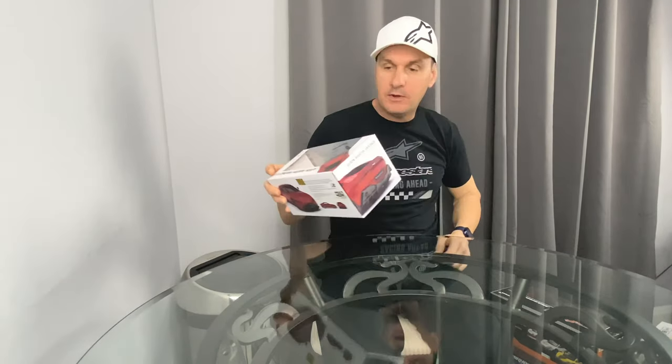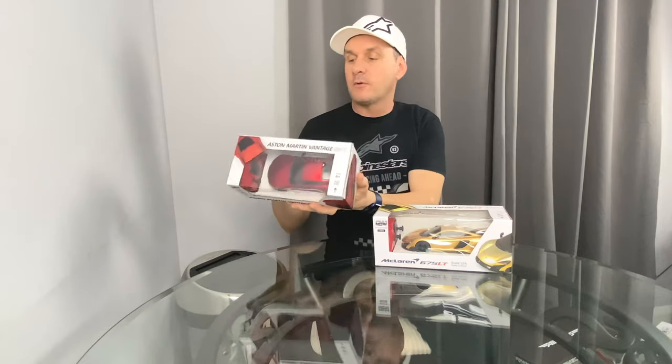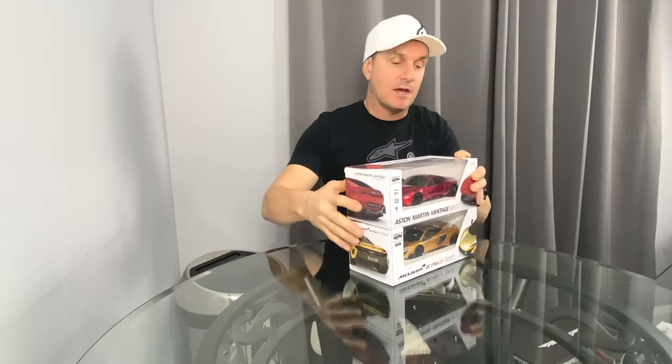These next two I purchased from Amazon — they're on sale, usually around £11, or at Argos you can get two for £15, working out about £7.50 each, saving about £3.50. These specific ones we got from Amazon on special. All links will be in the description below. These are from CMJ — pretty cool cars. We've reviewed quite a few of their products before. They're extremely detailed, licensed products: the Aston Martin in red, and the McLaren 675LT in gold. These are brilliant for indoors at 1/24th scale.